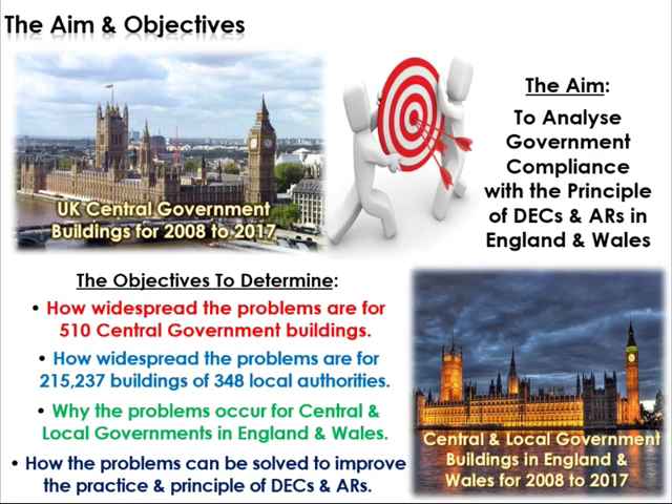Bearing all that in mind, I decided to analyze the government's compliance — as some societies say, charity begins at home. The UK government, representing England and Wales, was supposed to implement the directive transposed into law in 2007 and amended in 2012. It's interesting to see if those who are supposed to police, implement, and facilitate the system are actually being disciplined, efficient custodians of such a directive. That's why I decided to analyze central government compliance, as well as local government authority compliance across England and Wales, to see how they comply with the DEC and AR principle.